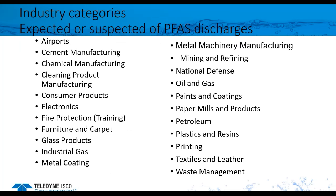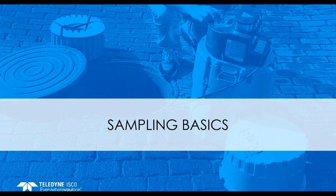EPA has identified industries that are expected or suspected for PFAS discharge. The list is large, but permits of these industries will change to include PFAS monitoring for sure. So, we've discussed PFAS chemicals as well as EPA initiatives. Let's go into sampling. For new users, I will start with some basics, then we'll discuss sampling specific to PFAS.